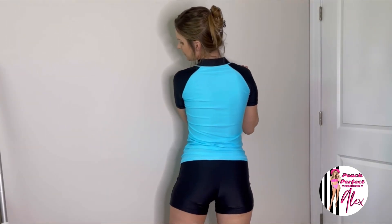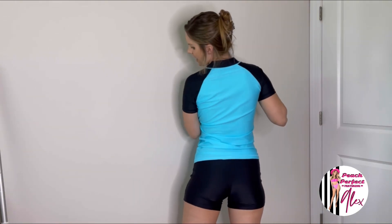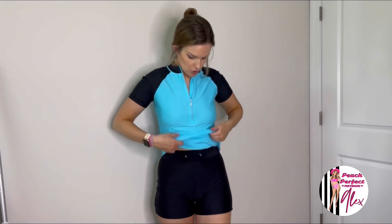Here is the back of it. This is a size small and it definitely runs true to size. I am typically a size small — my body stats: I'm 5'7", I'm 128 pounds, usually a size small in tops and bottoms, numerical size 32A, and a size two on the bottom. So this is a size small and it definitely runs true to size. Here is the rash guard that I just love and then here are the board shorts.